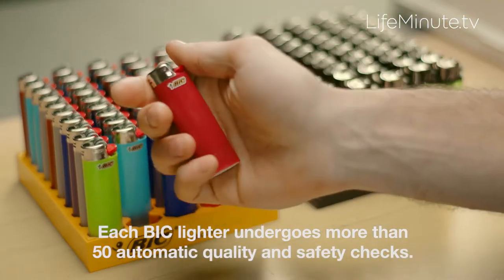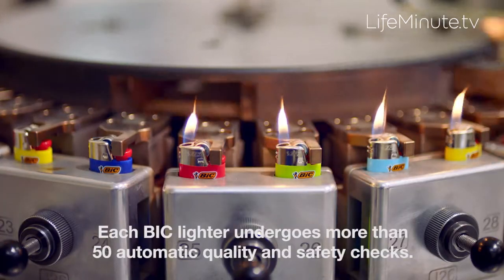Third, if you do purchase lighters, know that they're not all created equal. You want to go with the brand that you know and trust. BIC lighters undergo more than 50 separate quality checks during the manufacturing process and meet or exceed all recommended and mandatory safety requirements.